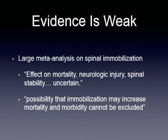The large analysis found that the effect on mortality, neurologic injury, and spinal instability is uncertain. This is not good medicine. The possibility that immobilization might actually increase mortality and morbidity cannot be excluded. And how many times have providers probably caused or accentuated spinal injury in the patient?